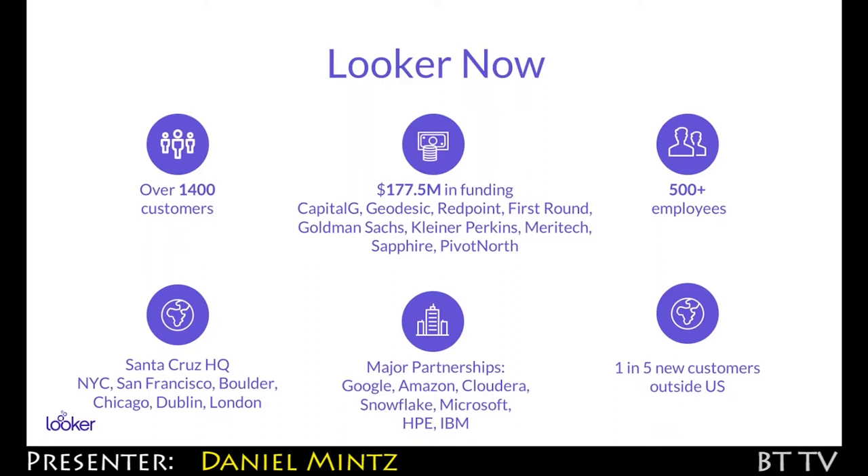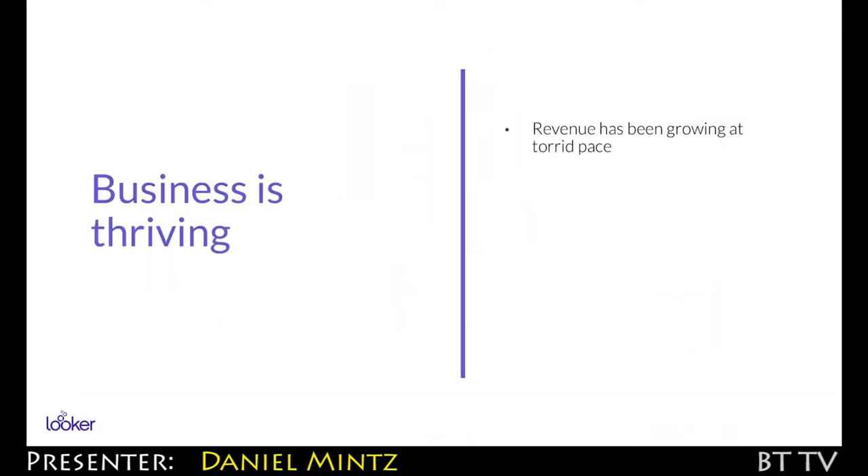Our partnerships have only grown stronger. We've got deep integrations with Google and Amazon, Snowflake, Microsoft. One in five of our new customers is from outside the US. Revenue has been growing very, very quickly. We're still growing 70% year over year on revenue.